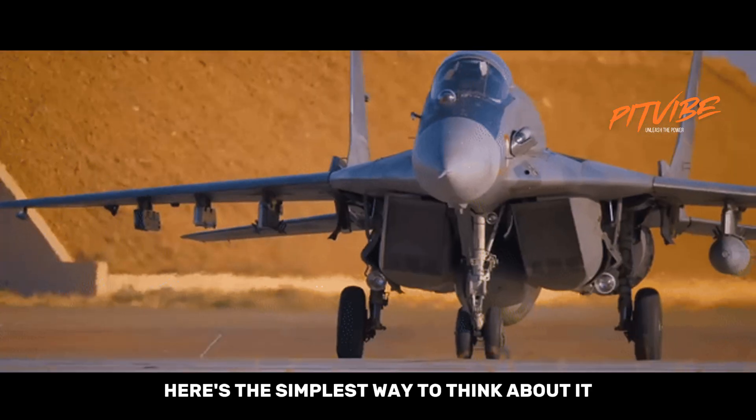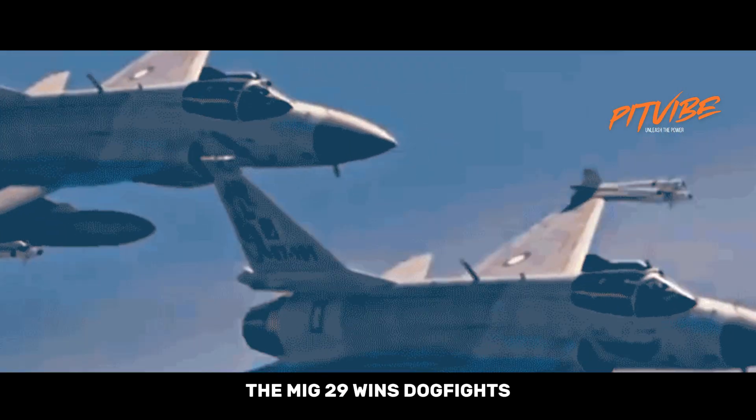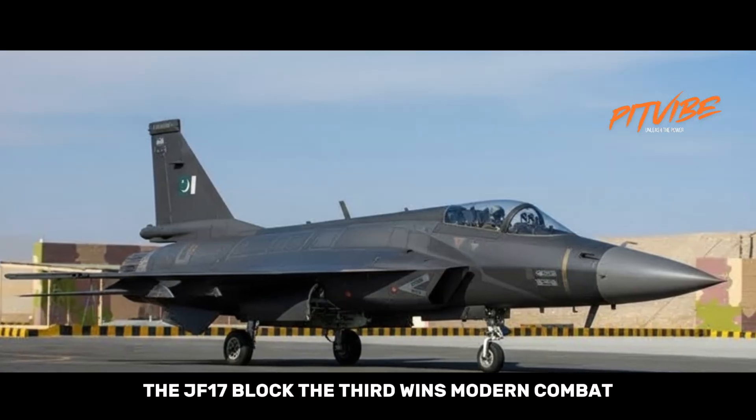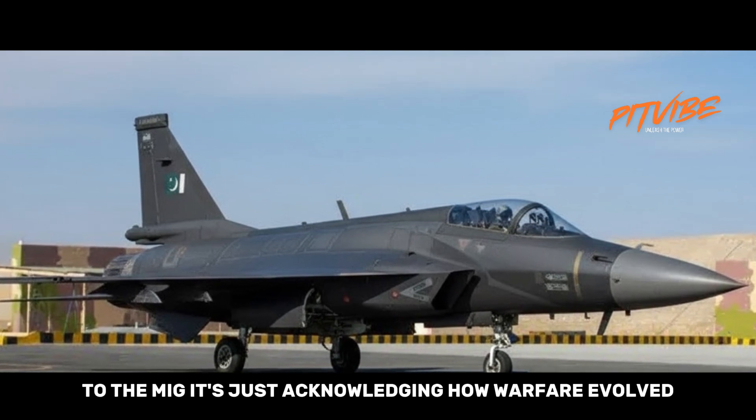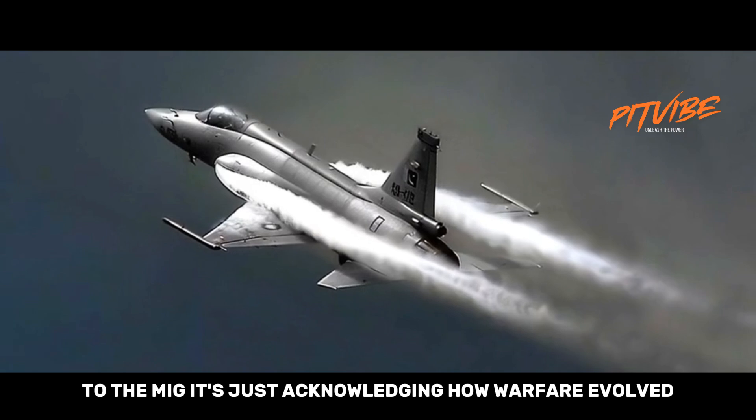Here's the simplest way to think about it. The MiG-29 wins dogfights. The JF-17 Block III wins modern combat. Saying that isn't an insult to the MiG — it's just acknowledging how warfare evolved.